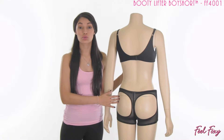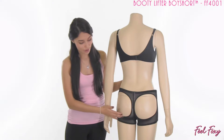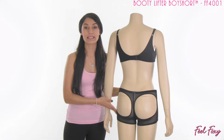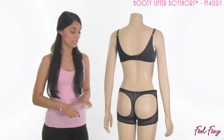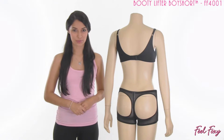It does feature two circle openings here on the backside, and these circles are designed to cut right around the booty, so they go right around your natural butt and lift up what you already have there. This item is lifting up your natural backside — it doesn't have any padding; it's just helping you fight gravity and lift up your natural booty.